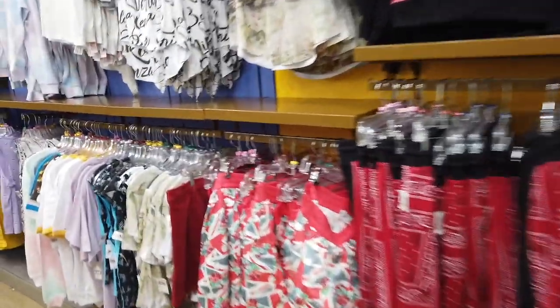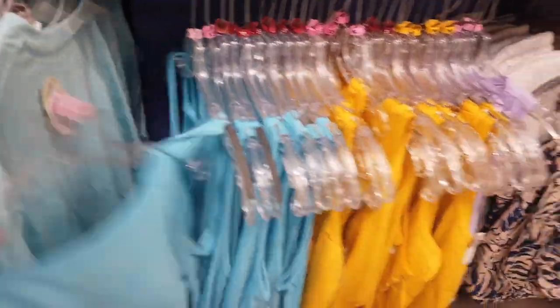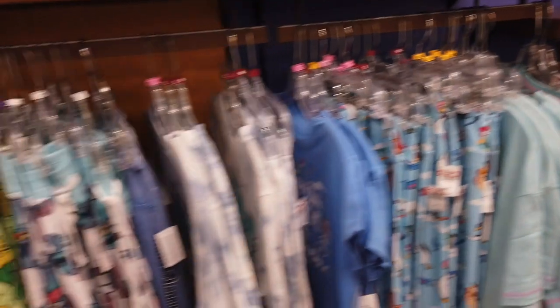And then some more clothing items. This is the women's section — they did have a lot more women's clothes at Vineland, I will say. And then some tank tops, and those bird leggings have been there for like three years I want to say.